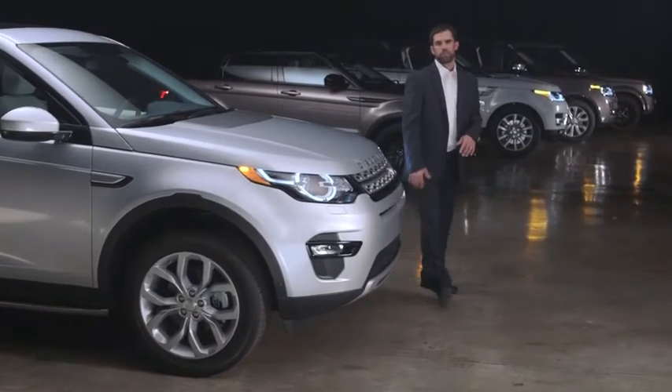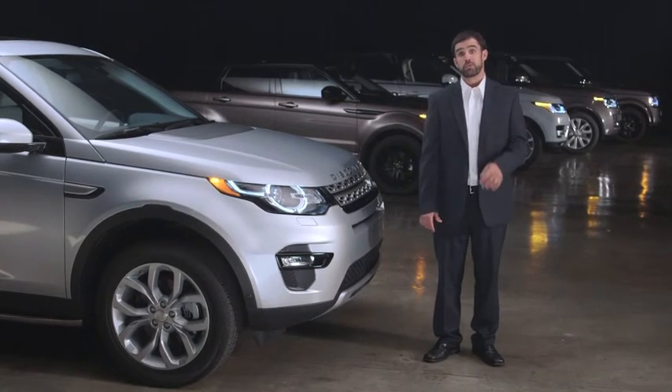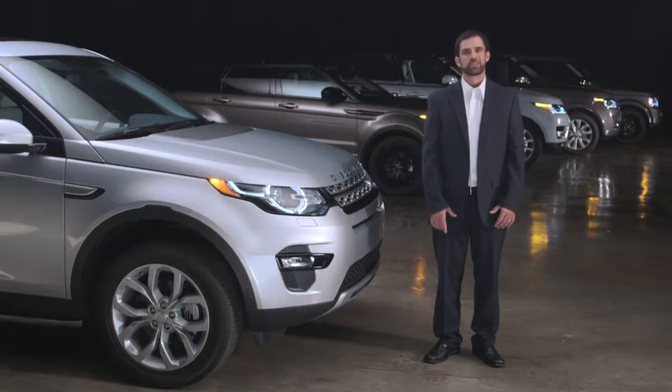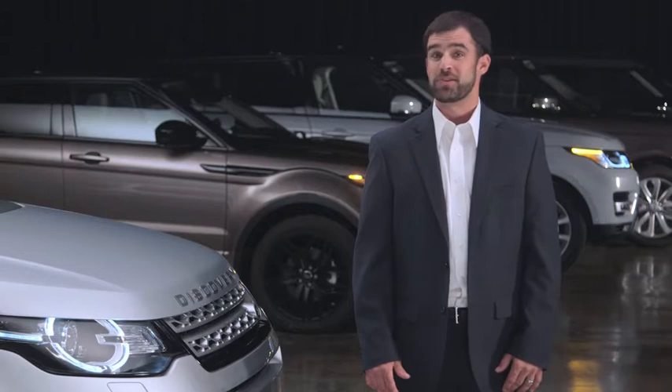The Land Rover Discovery Sport features intelligent stop-start technology designed to improve fuel efficiency and reduce emissions by automatically stopping and restarting the engine when the vehicle is stationary, without impacting your vehicle's reliability or lifespan. This video will show you how the intelligent stop-start system works.